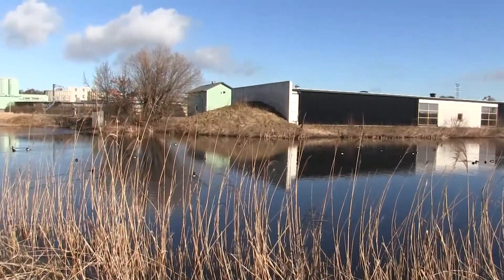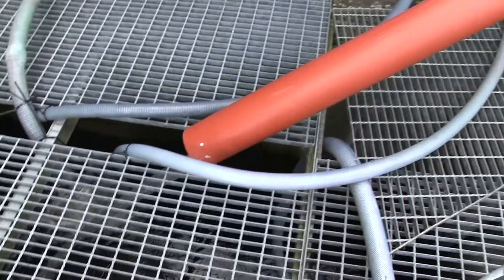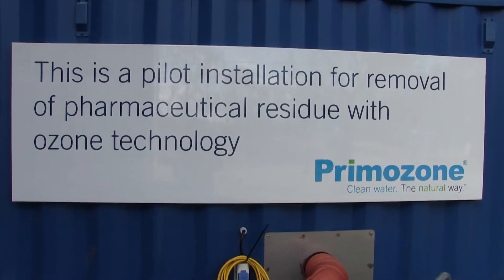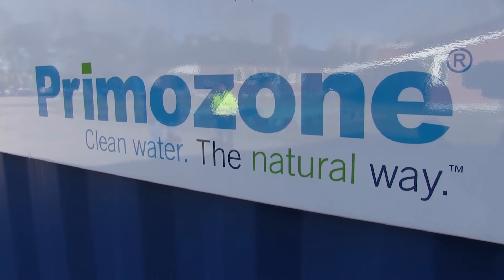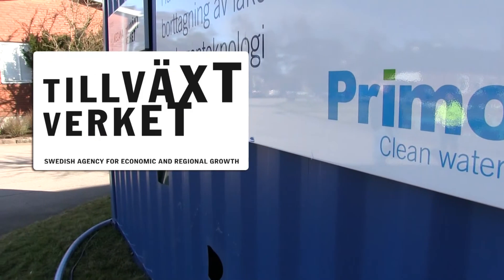The plant, which purifies water from most of the households in Halmstad, is currently visited by a very special blue container. The container is a pilot installation for removal of pharmaceutical residue with ozone technology, and is a joint project between the Swedish water purification pioneers Primazone and Tillväxtverket, the Swedish agency for economic and regional growth.